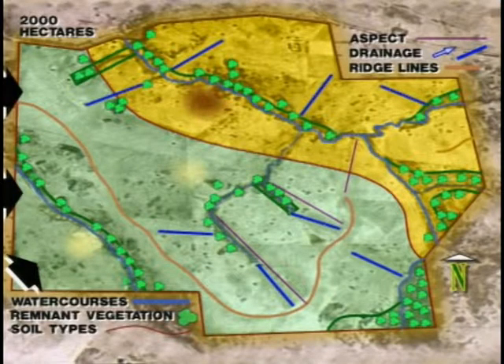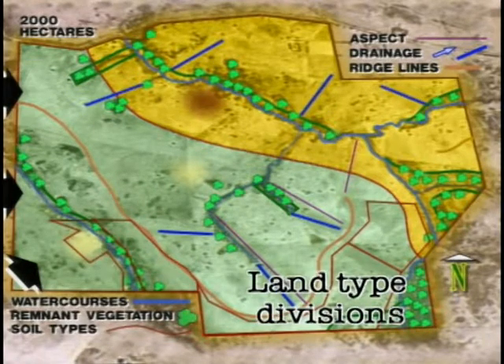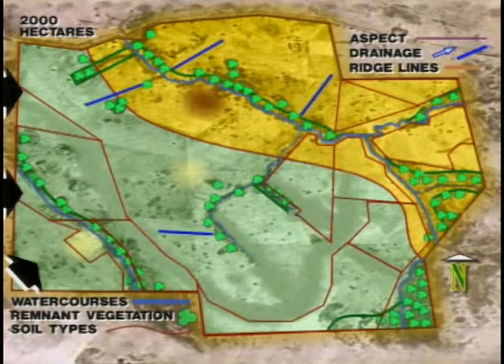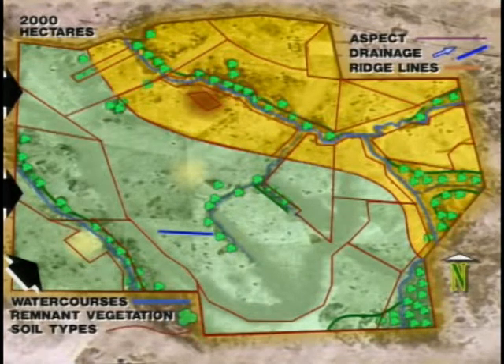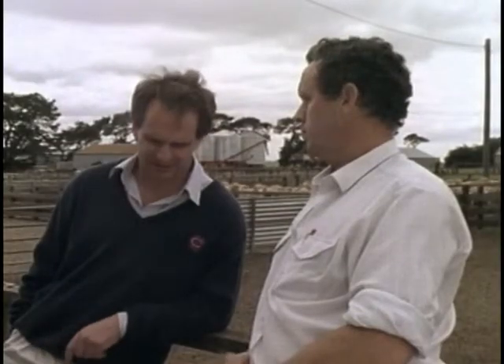To begin the layout, base the new units or paddocks on the natural boundaries of land types as marked on the base map. These land type divisions form the basis of the new fence line plan. As much as possible, try to restrict the units to the one land type, as long as it's a practical size for the operation. The planning process as it evolved was a simple one: look at your land types, sort those out, then come up with a farm layout that reflects that, then sort out management within each of those.